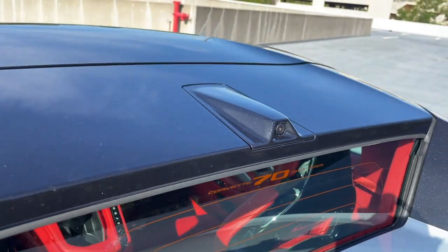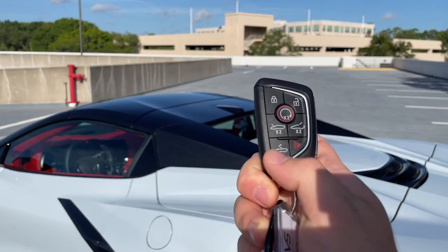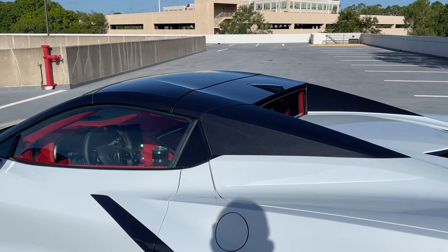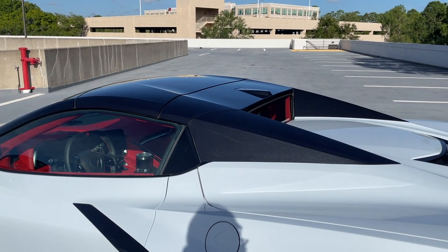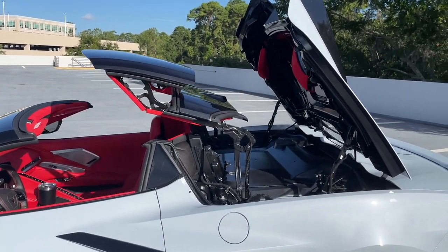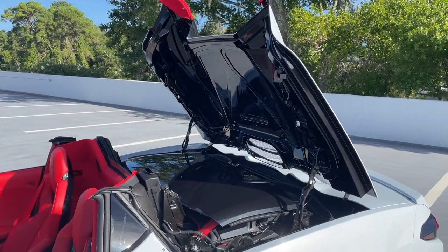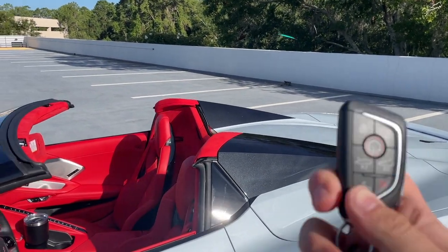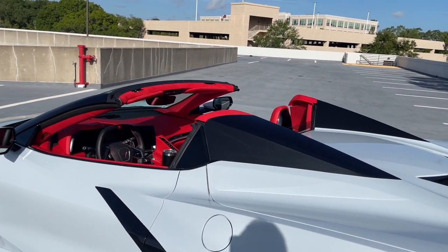You can put the roof down very quickly from the inside or from the key fob. I'm going to show you what it looks like from the key fob so we can see it from the outside — you have to unlock the car first, then hold that button down. The top is really just two pieces — you'll see it fold, those little nubby things come up, and then the whole thing closes. Pretty quick, pretty easy, pretty painless.